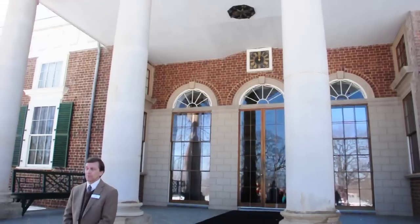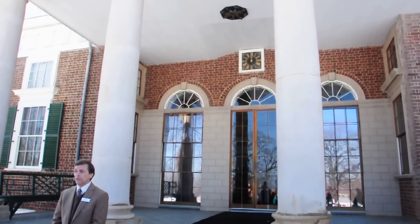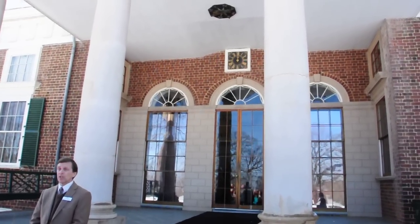He lived here for 17 years in retirement, and six months after he died, his family had to sell virtually everything in the house to pay off his debts. We'll talk about that in a second.